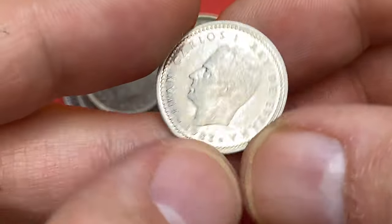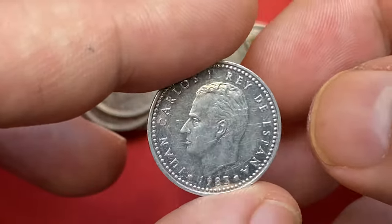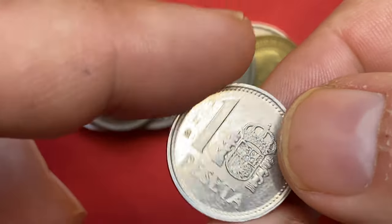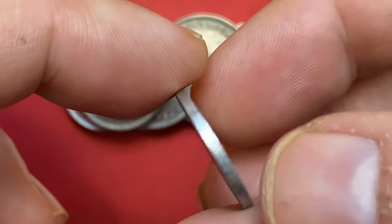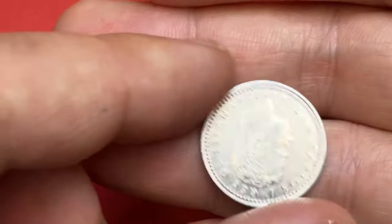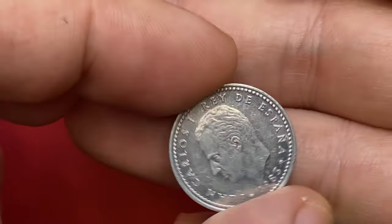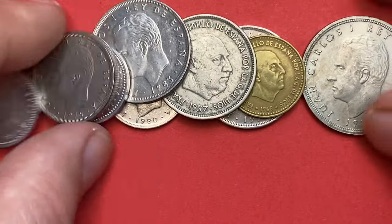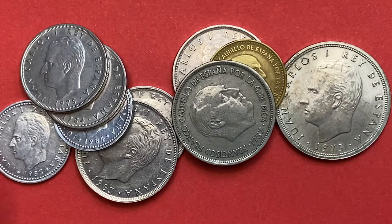1983 Juan Carlos una peseta: the surfaces are abraded, but the protected areas of the fields display mirror-like reflectivity as well. I couldn't find any explanation about this coin, so I cannot tell you for sure whether these are proof or proof-like business strike coins. Thanks for watching guys — see you in the next episode.